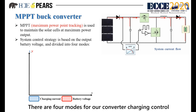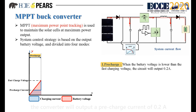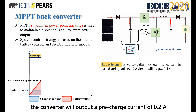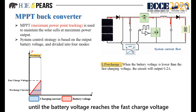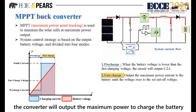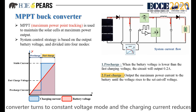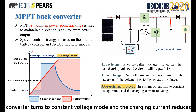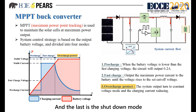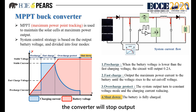There are four modes for our converter charging control. The first is the pre-charge mode: when the battery voltage is too low, the converter will output a pre-charge current of 0.2A until the battery voltage reaches the fast charge voltage. The second is the fast charging mode, where the converter outputs maximum power to charge the battery. The third is the overcharge protect mode, where the converter switches to constant voltage mode and the charging current reduces. The last is the shutdown mode: when the battery voltage reaches the shutdown voltage, the converter will stop output.